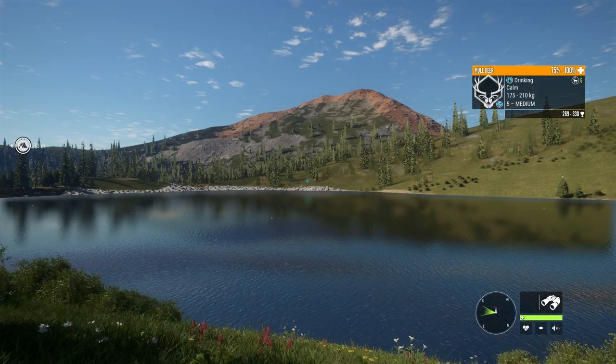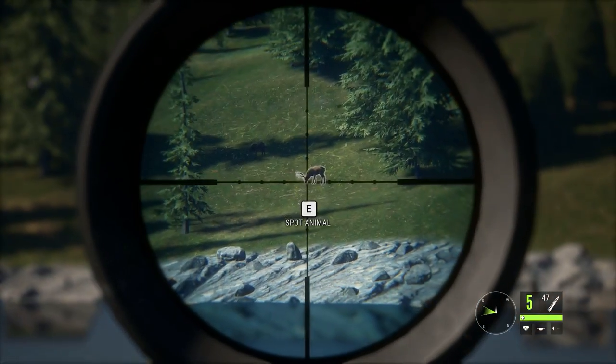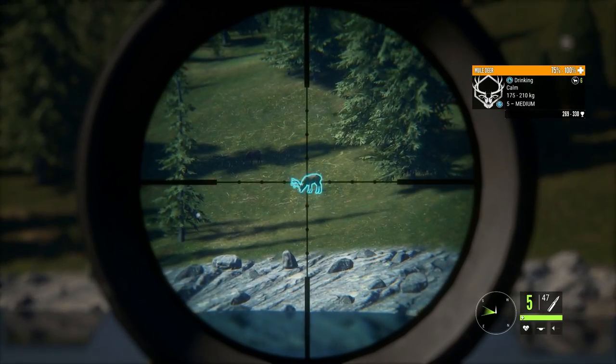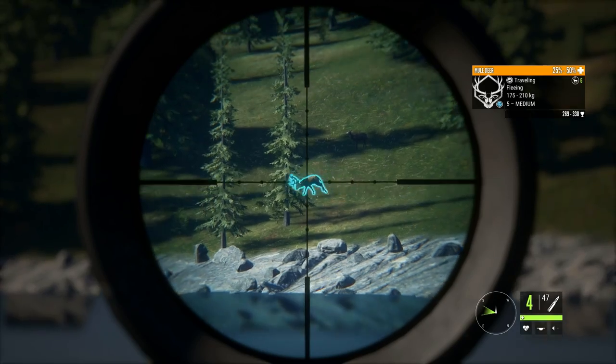175 to 210 kilo level 5 mule deer using the .308 — about a 300 metre shot. Wish me luck. That looks good, it drops in nicely.